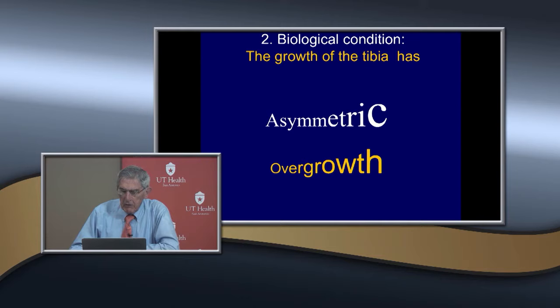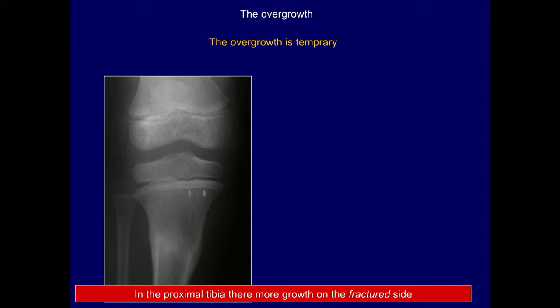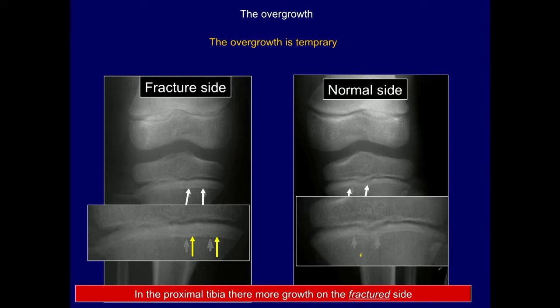The growth of the tibia has asymmetric growth proximally; distally it's pretty symmetric. This overgrowth is usually temporary — it occurs right after some type of stimulation and can occur most commonly after fractures, but also with osteomyelitis or bone graft. Anything that stimulates increased circulation can cause it. In the proximal tibia you can see more growth after a fracture, demonstrated by the Harris Park growth arrest lines.